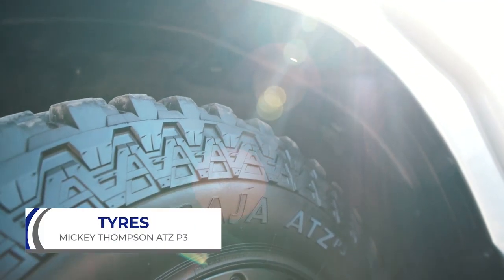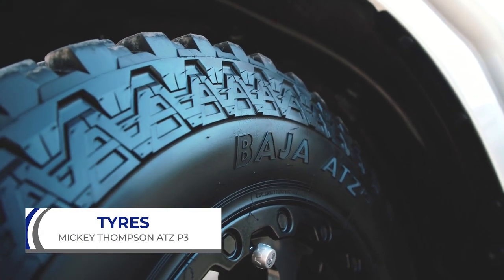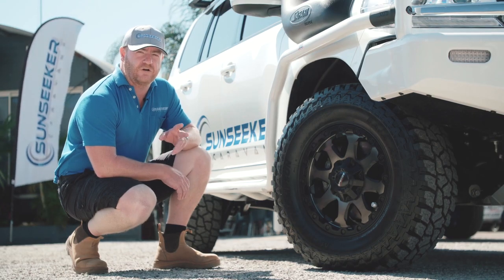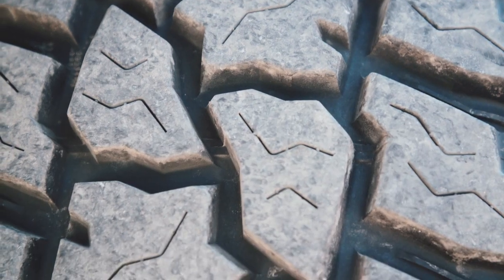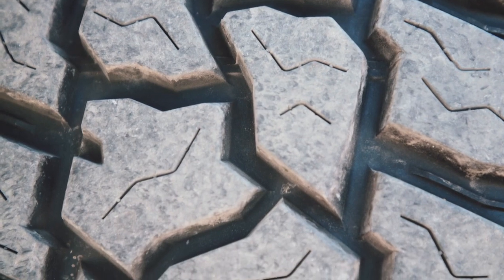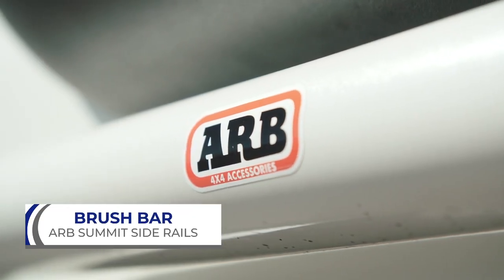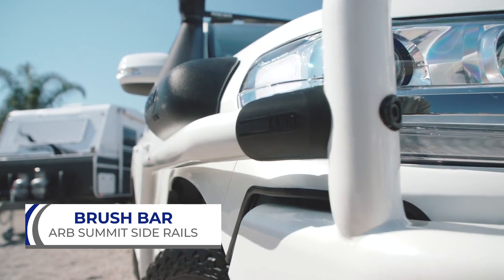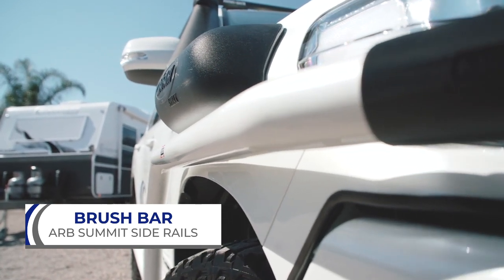I've also upgraded the tyres from the factory ones to the Mickey Thompson ATZ P3. It's an aggressive all-terrain, brilliant tyre. The lugs are far enough apart not to pick up rocks and get them chucked back at the caravan when you're towing, and still give amazing traction. We've got our brush bars — if you're a bit ambitious off-road with a bank or a tree, they protect all your paintwork.